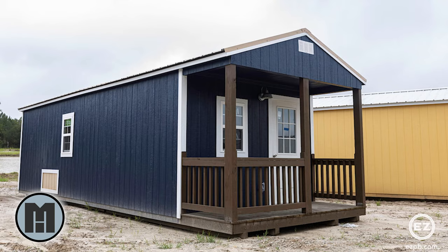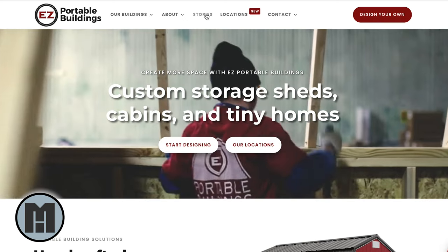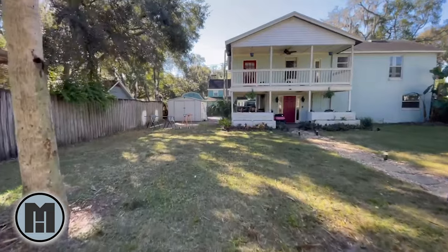So taking into consideration everything I learned from the cart build and the new space that I have, here's what I designed. It's a 12-foot wide, 32-foot long prefabricated building I bought from a company called EZ Portable Buildings. It'll be delivered in about a week or two and it'll sit right next to the house where the shed is right now.